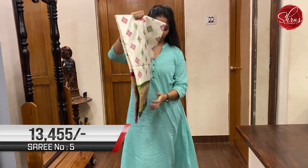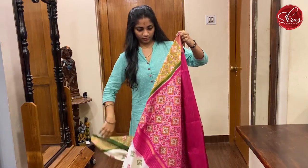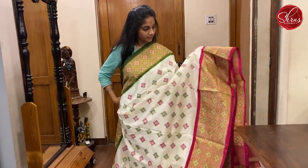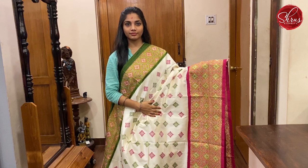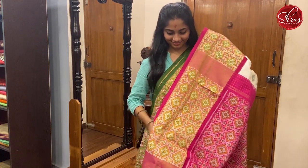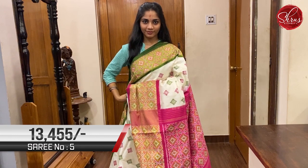Moving on to saree No. 5, priced at 13,455. This is a lovely white with pink combination. The borders are Ganga Jamna borders with green on the top and pink at the bottom. The body has diamond ikat weaving on it. The top and bottom borders are tissue borders. That's the pink pallu. And that's the dark pink contrast blouse with borders that you can use for sleeves. This is saree No. 5, priced at 13,455.